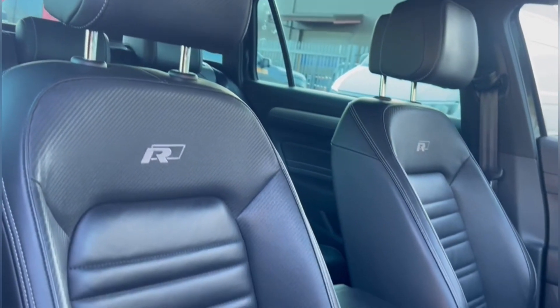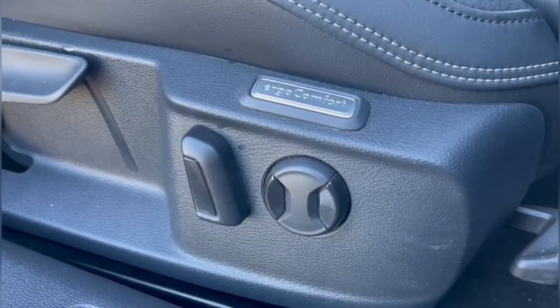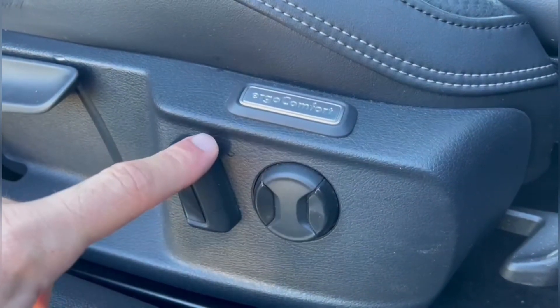In the front you'll find the R-Line sport seat looking absolutely fantastic, with electrical adjustment and the ergo comfort so you can adjust the lumbar support.